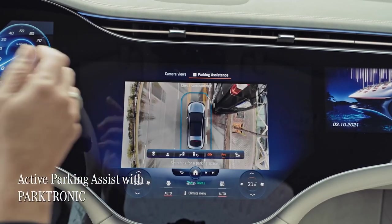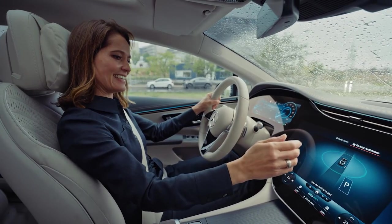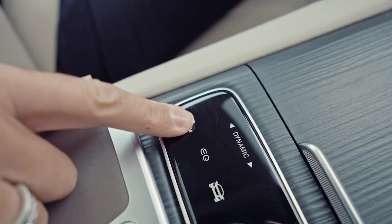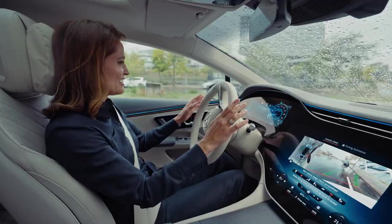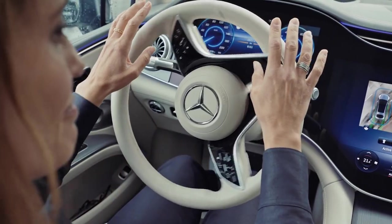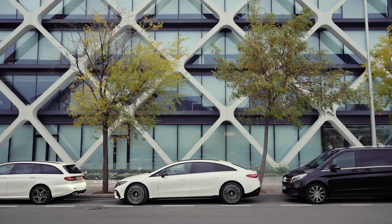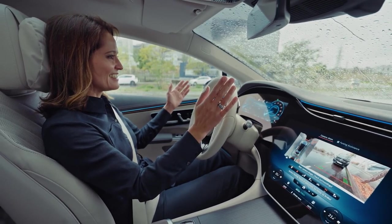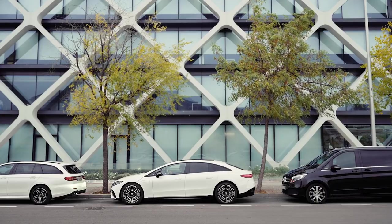The EQS also comes with the amazing Active Parking Assistant — it's not only able to find parking spaces, it also helps with reversing into a parking space, assisting with steering, accelerating, braking and changing gear. It even puts the indicators on and moves the steering wheel automatically. The result? Absolutely perfect parking.